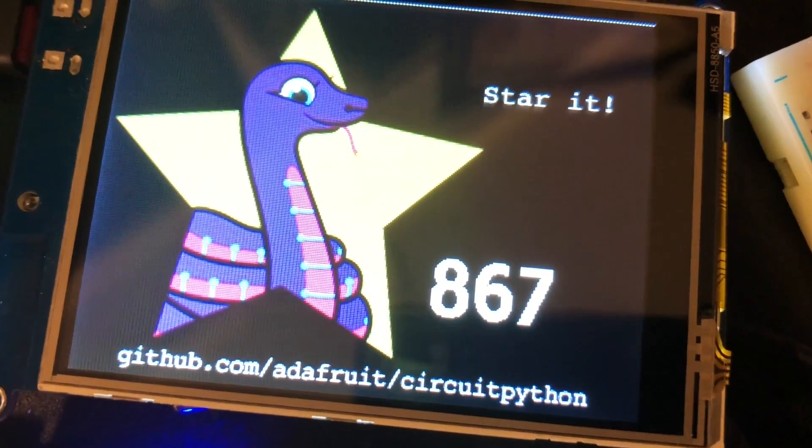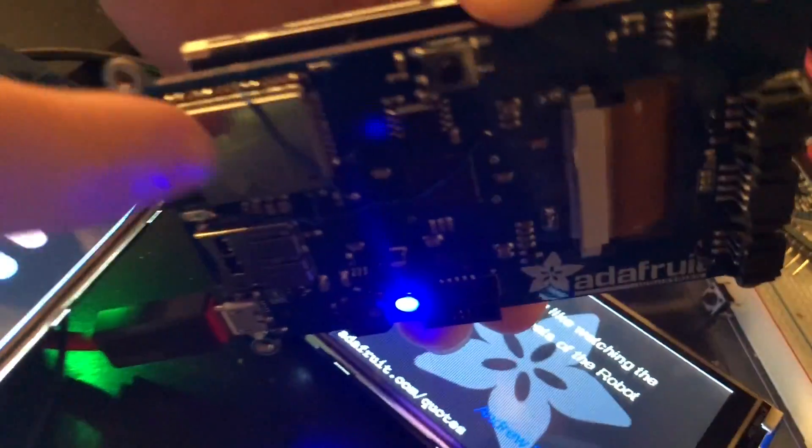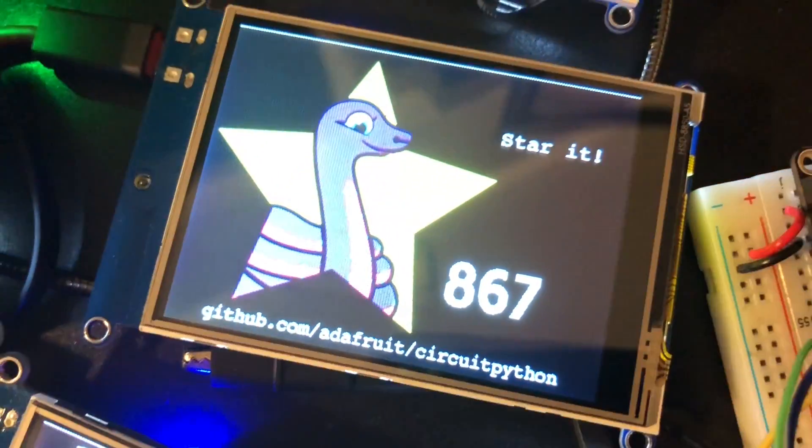What is this? Happy Monday! All weekend I spent writing SPI ESP32 code, so this ESP32 module is a Wi-Fi coprocessor and now it's using SPI, so it's really fast.